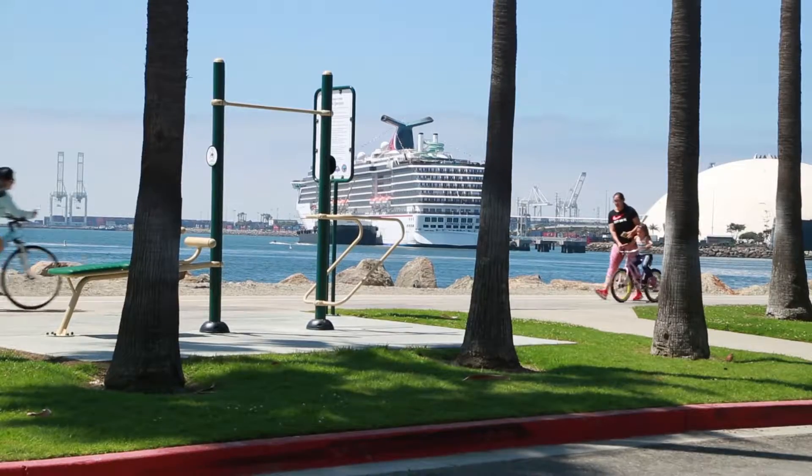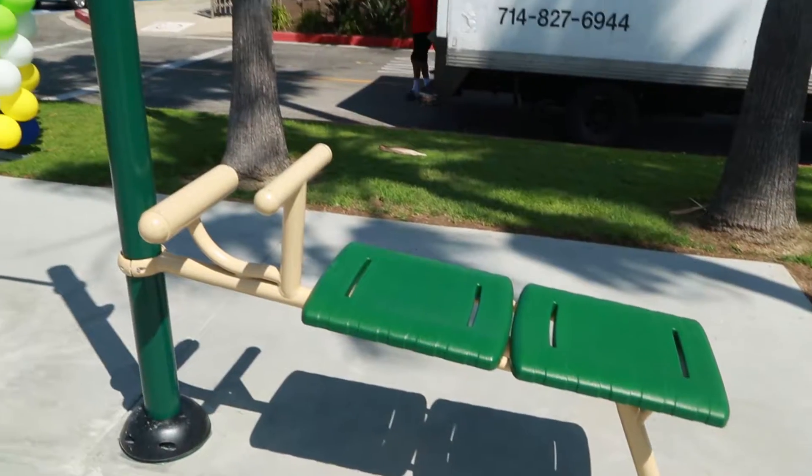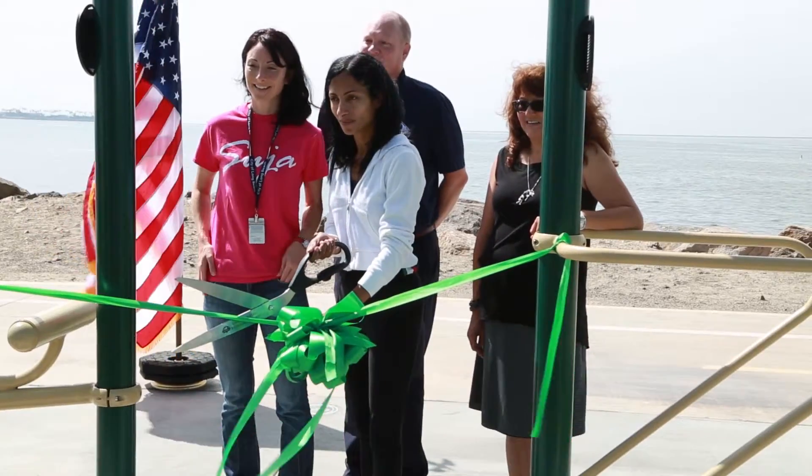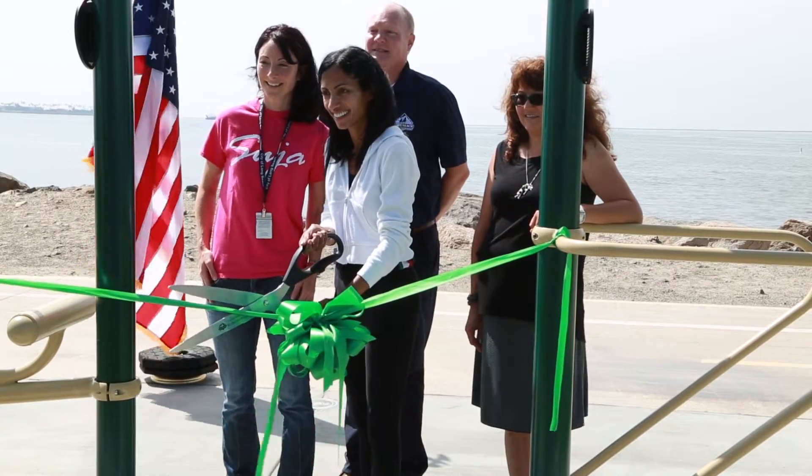We are dedicating the fitness loop here today at Shoreline for pedestrians, but we also have active workout stations at different levels for beginners to experts. Located near the Shoreline marina office, the first piece of equipment was unveiled during the ribbon cutting ceremony.